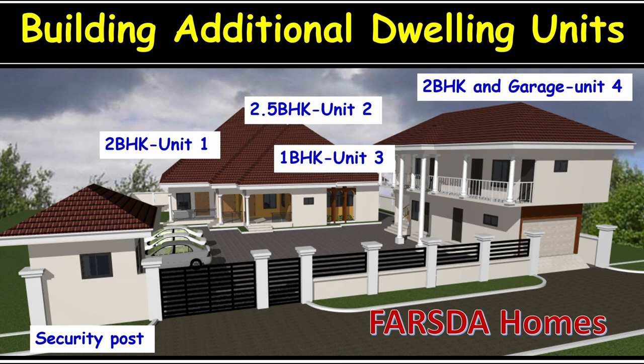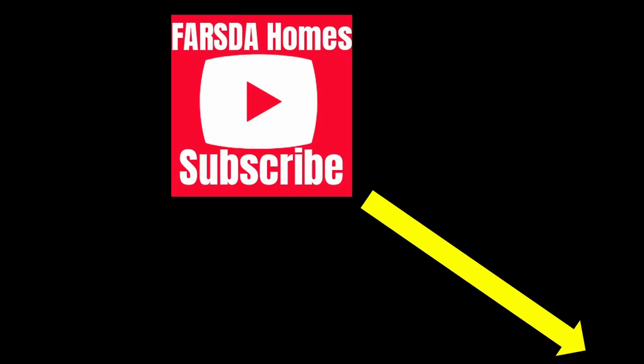We welcome you to another episode of FASDA Homes. We thank our lovely subscribers, and for those watching our channel for the first time, we kindly ask you to hit the subscription button located at the bottom right corner of your screen.